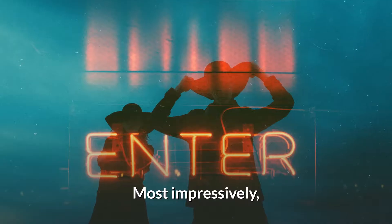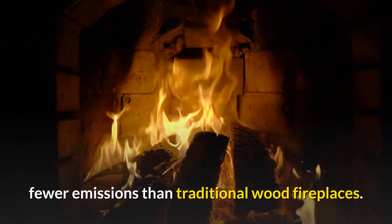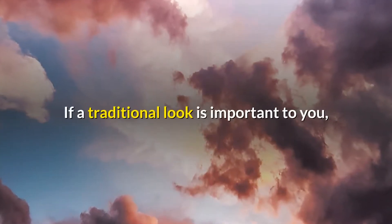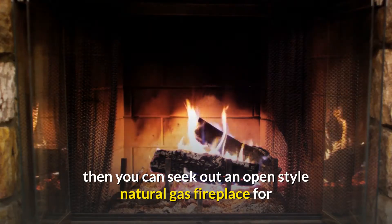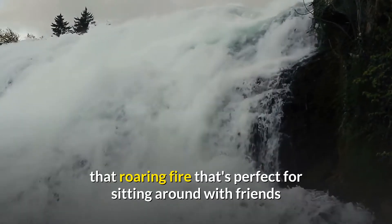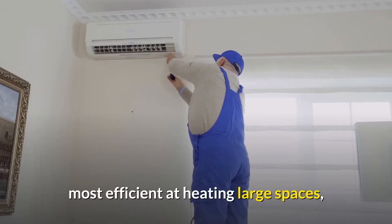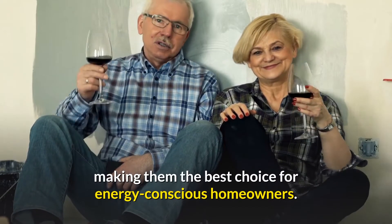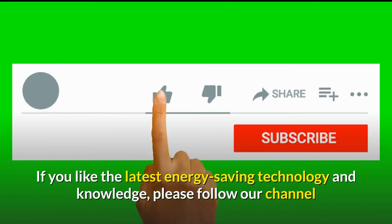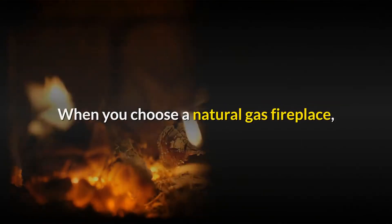Natural gas is more eco-friendly, less expensive, and more energy efficient, making it the ideal choice for long-term heating. Most impressively, natural gas fireplaces release up to 99% fewer emissions than traditional wood fireplaces. If a traditional look is important to you, you can seek out an open style natural gas fireplace for that roaring fire that's perfect for sitting around with friends and family. However, sealed gas fireplaces are most efficient at heating large spaces, making them the best choice for energy conscious homeowners.